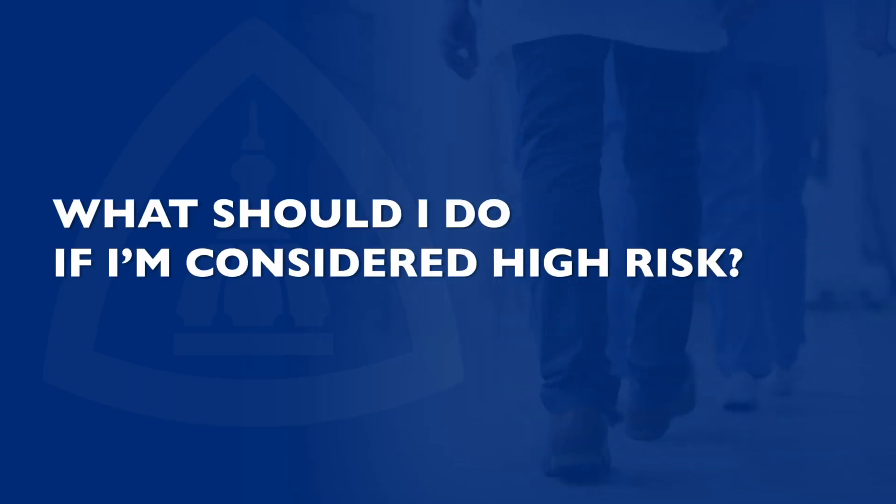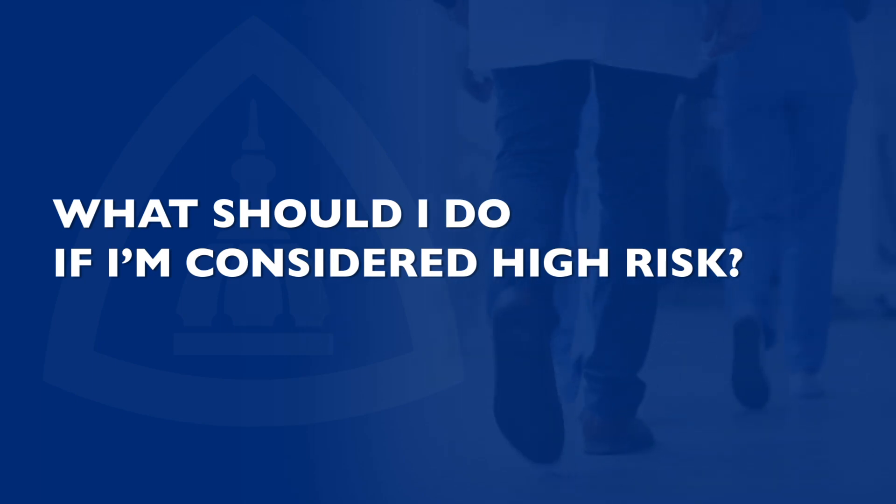The risk models provide an estimated risk, and if your risk is estimated to be greater than 20%, we would discuss various options for how to manage this increased risk. First and foremost, I would recommend that you establish care with a high-risk breast clinic so that you can be formally evaluated.